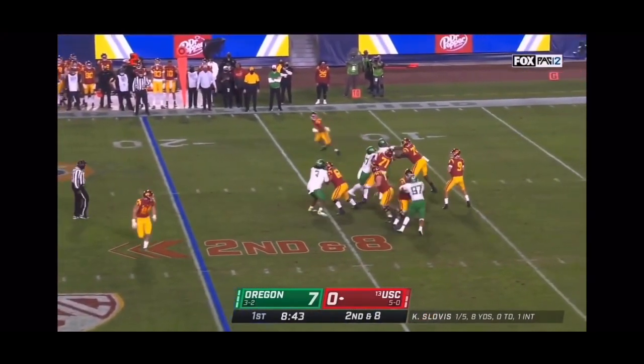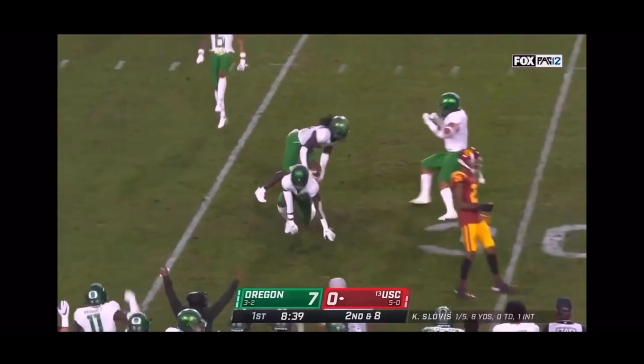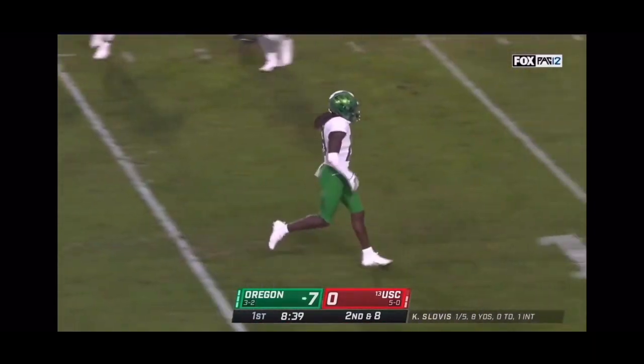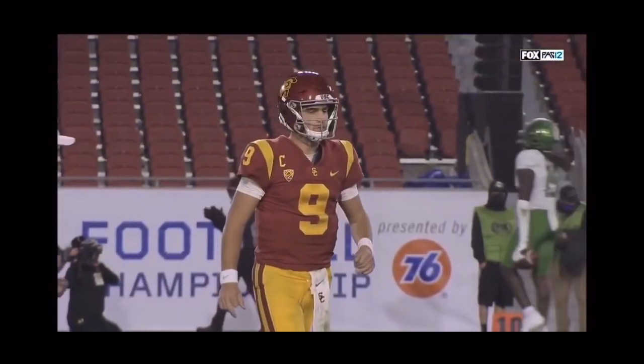Second down and eight — Slovis well protected, good coverage downfield and another interception. Jamal Hill this time. That'd be your answer to the late lob downfield — he's had a lot of time but there's just nowhere to go.